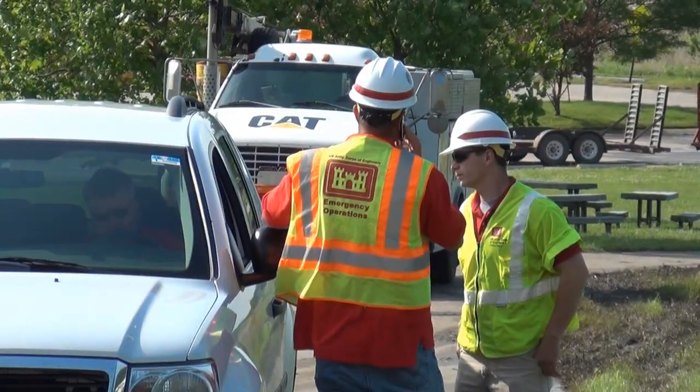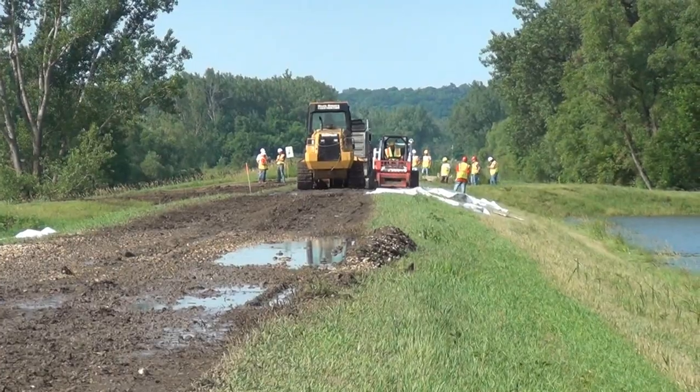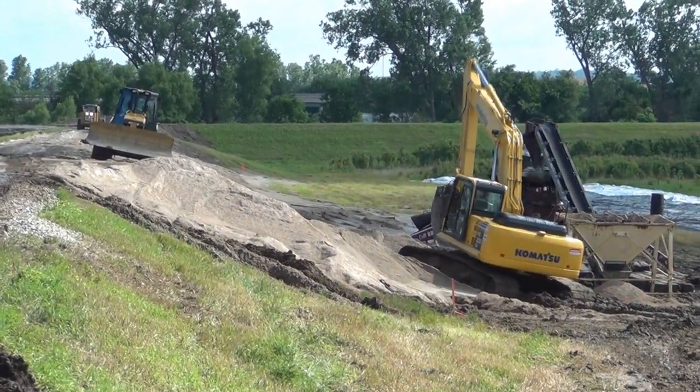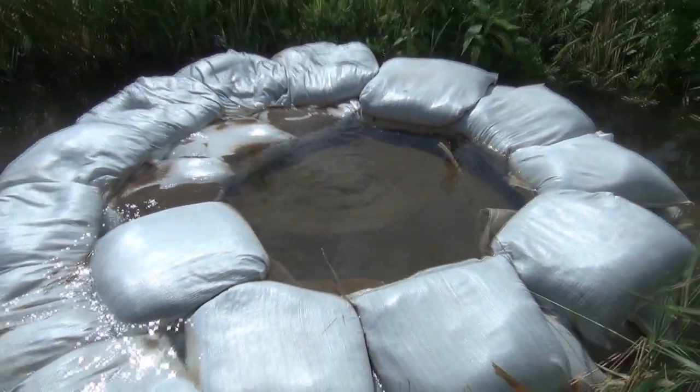The U.S. Army Corps of Engineers is working with local and state entities to strengthen several of those levees to either prevent or respond to a degree and severity of seepage that's developing. The longer water remains against a levee, the longer that water is able to exert pressure on the structure or the foundation beneath it to take advantage of any porous qualities.